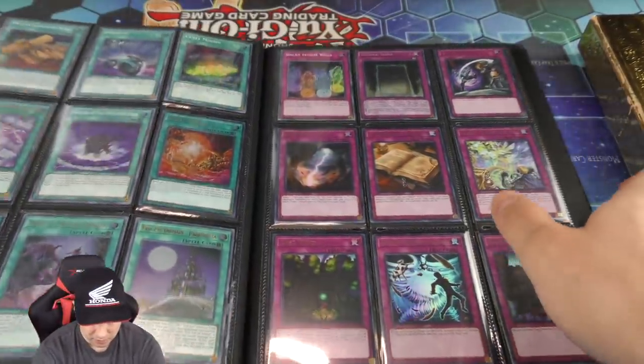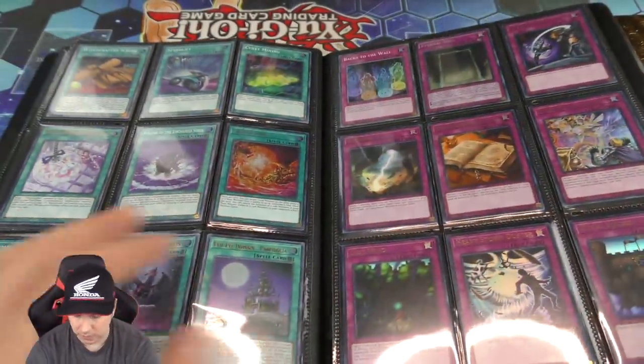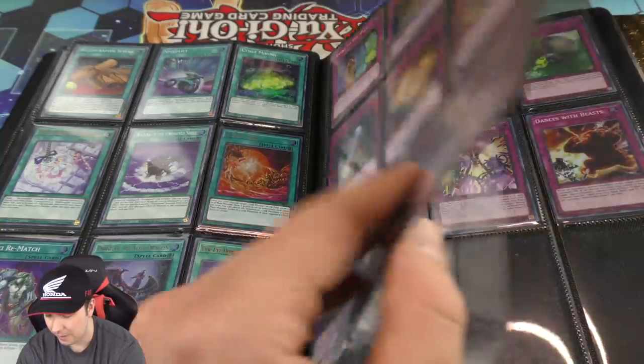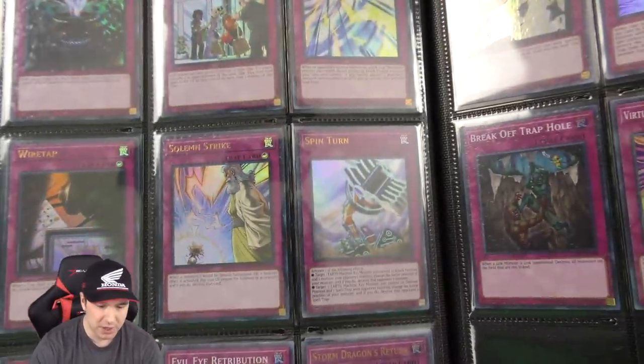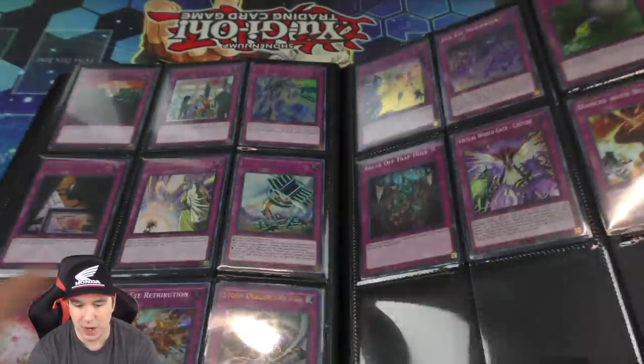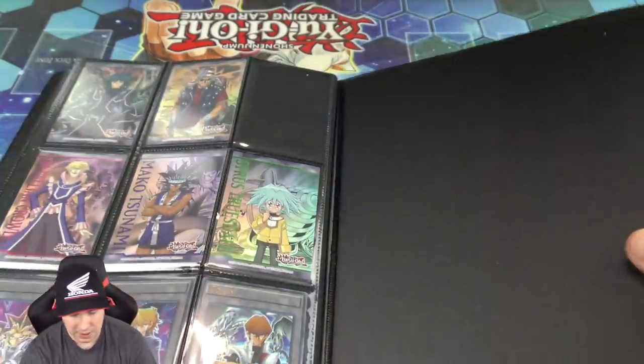We got some more spell cards and beautiful looking trap cards. Trap cards are obviously some of my favorites — I love them for anti-meta purposes. Solemn Strike, one of the new-ish counter trap cards that I introduced to my anti-meta decks. And that's it for that binder.